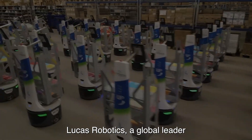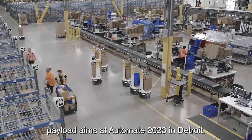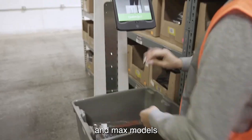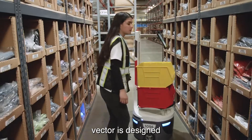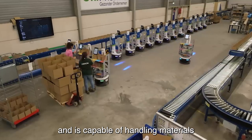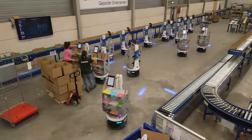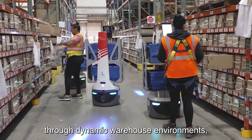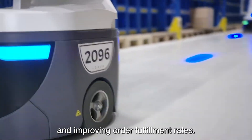Locust Robotics, a global leader in autonomous mobile robots, or AMRs, will showcase its new heavyweight payload AMRs at Automate 2023 in Detroit. The company will showcase its Vector and Max models, along with its cutting-edge Locust One warehouse automation platform. Vector is designed for small to medium payloads and is capable of handling materials requiring payload capacities up to 600 pounds. It uses state-of-the-art sensors and algorithms to efficiently maneuver through dynamic warehouse environments, reducing cycle times and improving order fulfillment rates.